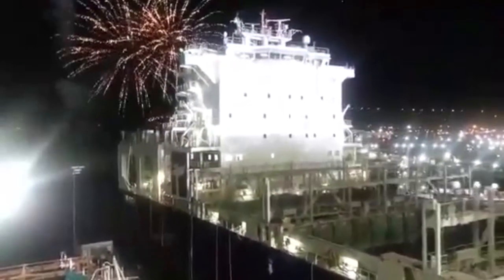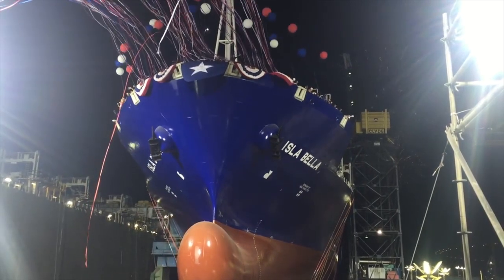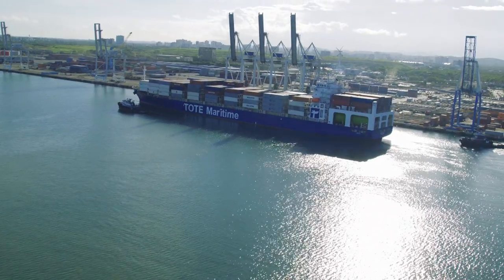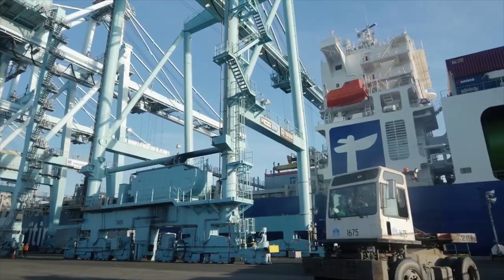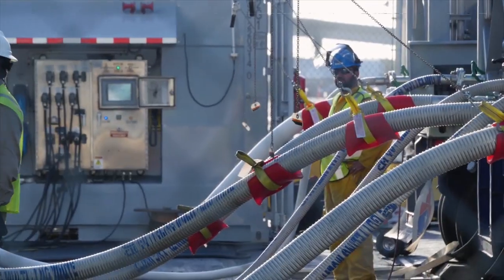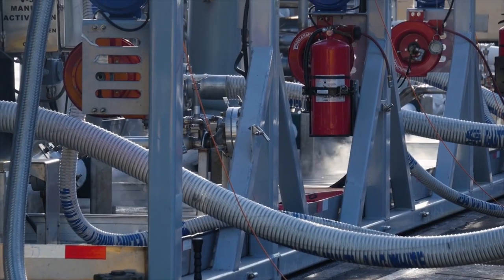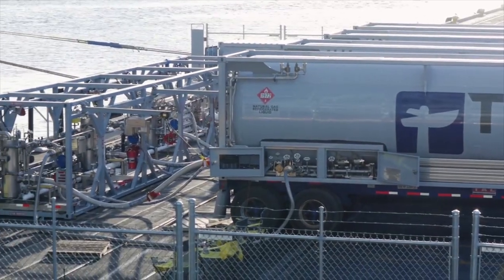April 15th, 2015. The maiden voyage of the Isla Bella, the world's first LNG-powered container ship. Since entering operation for Tote Maritime, the Isla Bella has relied solely on trucks to fuel its 475,000 gallon tank with liquefied natural gas. Until now.